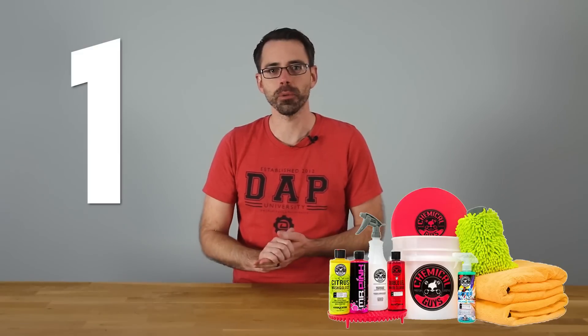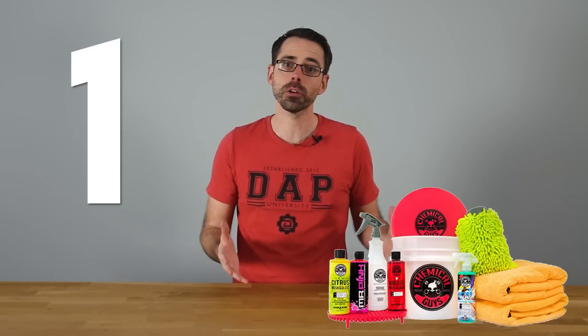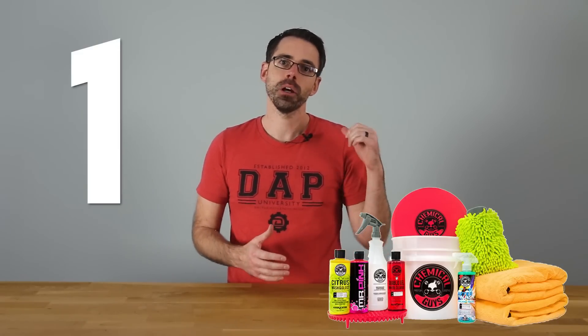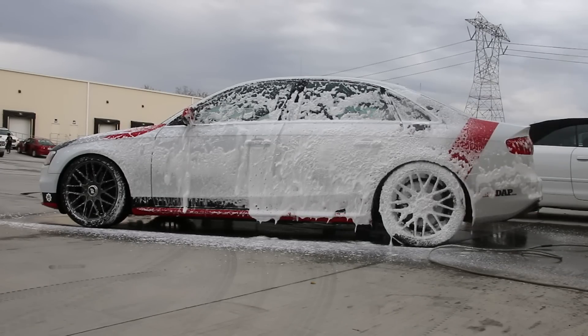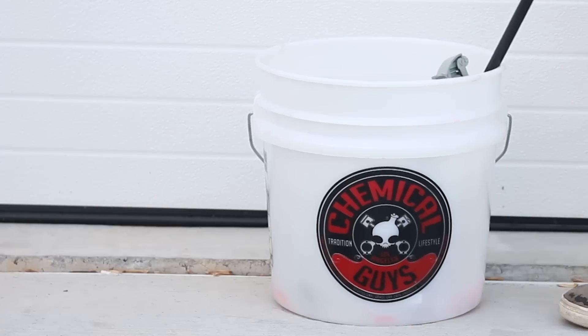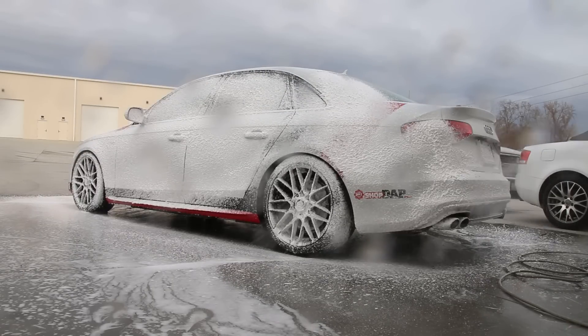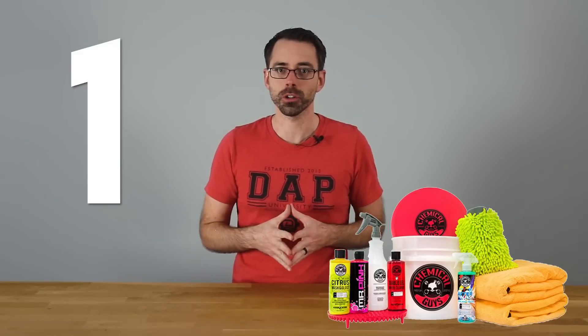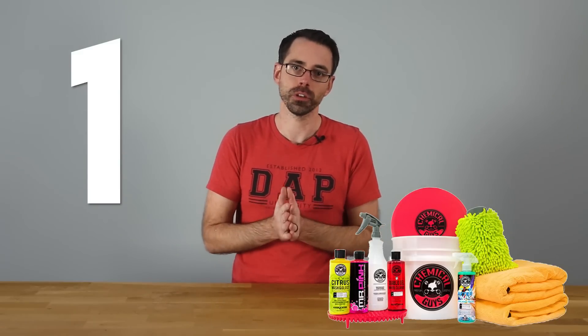Number one: detailing products. Detailing products are a great option for any automotive enthusiast, from a DIY master who mods their car heavily to someone who just loves their vehicle and wants to keep it clean. We have Chemical Guys products — they offer great kits as well as things like the foam cannon, which are awesome for getting a ton of suds while washing your vehicle.